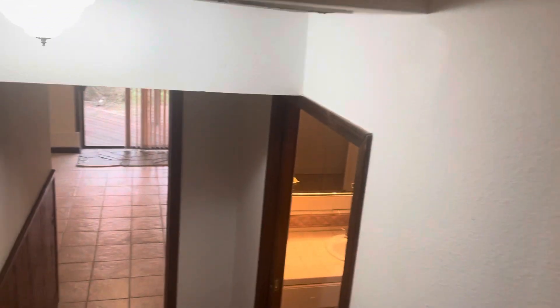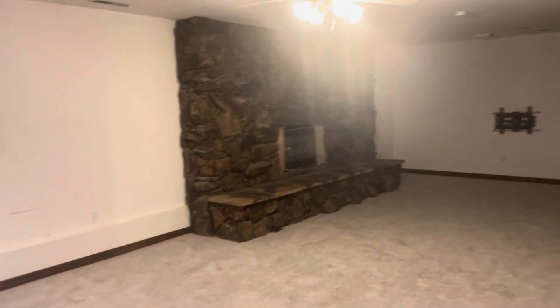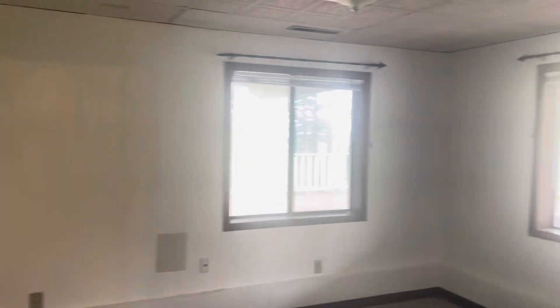Nice wood panel in here. There's a suite down here and a bathroom. And another living room — it's a family room. Bedroom.